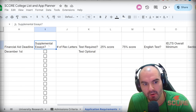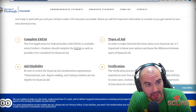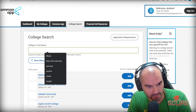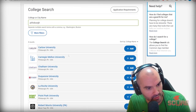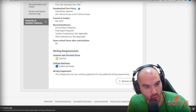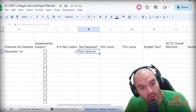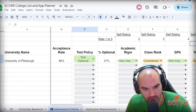The easiest way to figure out whether there are supplementals or rec letter requirements is to go to Common App and see what our application says. We're going to add a college — go to My Colleges, add a college, type in the name. I'm going to type in Pittsburgh since I'm working with that one. Now I can go back to My Colleges and see University of Pittsburgh. It does not require any additional recommendations from teachers or others — no rec letters required. I know it's a test optional school because I looked that up already in my admissions criteria.